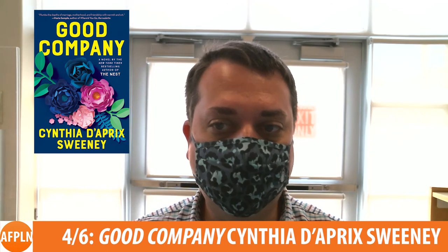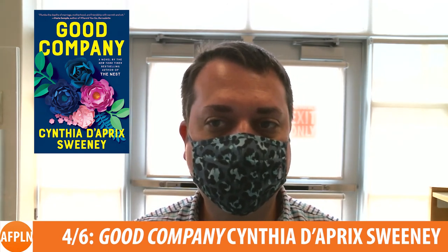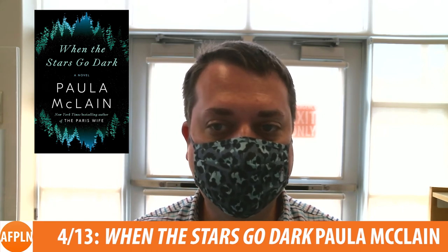Now on to books and movies. Here are five of the notable books coming out this month. From Cynthia de Briggs-Sweeney, author of The Nest, comes Good Company, about a woman who discovers that her husband of 20-plus years and best friend have been keeping secrets from her. In When the Stars Go Dark by Paula MacLean, a detective flees to the country to escape a personal tragedy but becomes involved in a missing persons case.